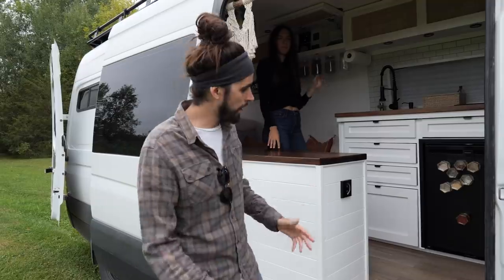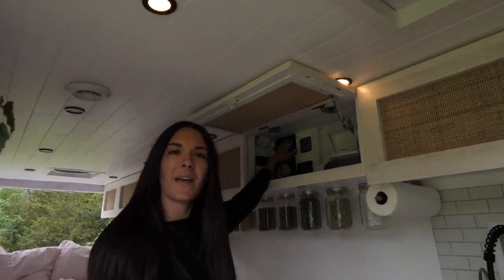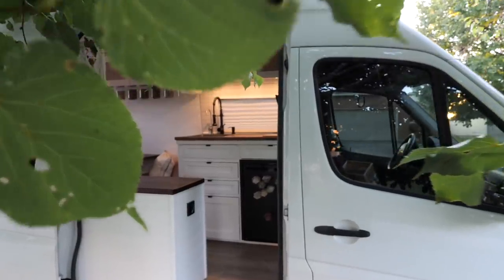Right as you walk in we've got the front four lights on a dimmer, and up in this cupboard we have our under-the-counter lighting for the kitchen.